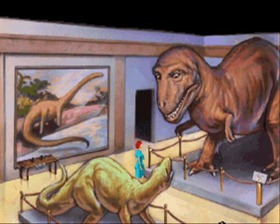It's a Tyrannosaurus Rex. His name is Rex. Isn't that clever? The sign says: push button to hear Rex speak.